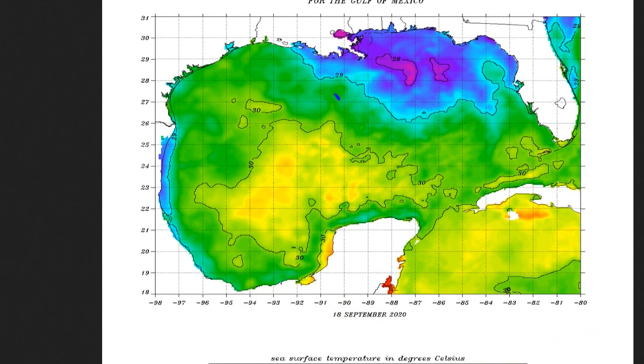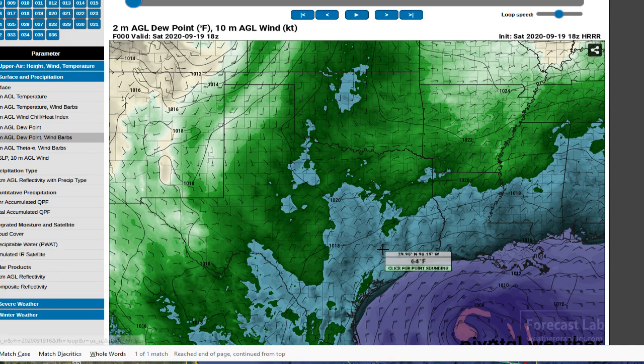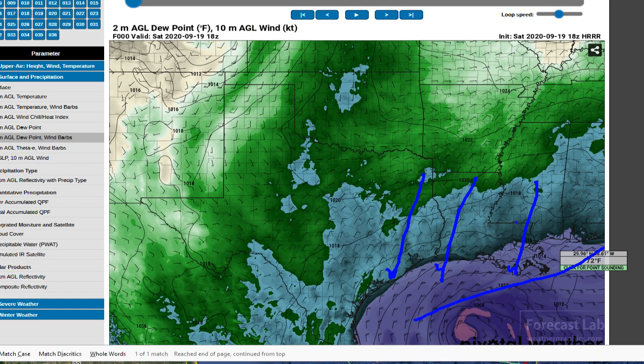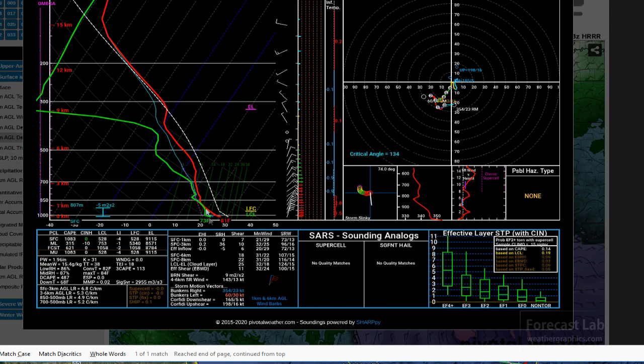The sea surface temperature is running about 85 to 86 degrees out there, although one issue we're dealing with is offshore flow. We've had that cold front come through a few days ago. There's been a cold front out in the Gulf of Mexico, and we're inflecting drier and cooler air out into the northern Gulf. If we take a column of air off of, say, Port Aransas, it does look like there is some dry air up there above 10,000 feet.